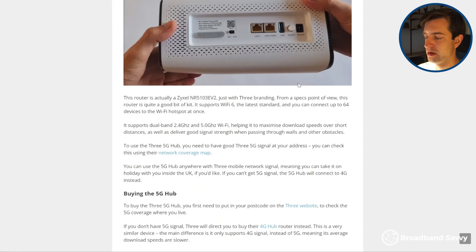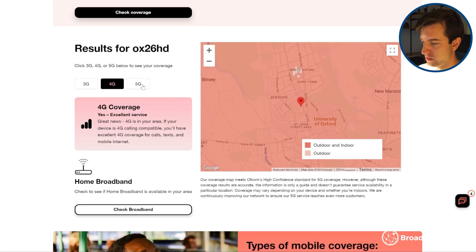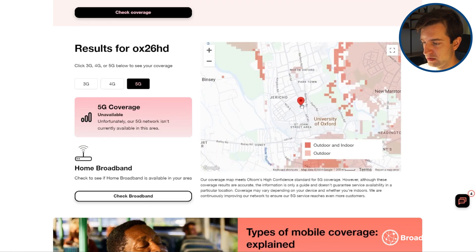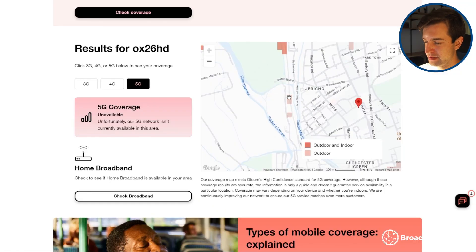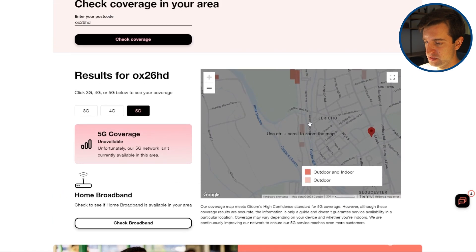Another common mistake is using the wrong mobile network for your area. The performance of different networks can vary massively from street to street. So before you get set up with 4G or 5G broadband, it's always worth going to the network coverage map and putting in your postcode. You might find widespread good 4G coverage but almost no 5G. However, these maps aren't perfect — for example, there might be a spot showing outdoor 5G that doesn't really make a lot of sense.